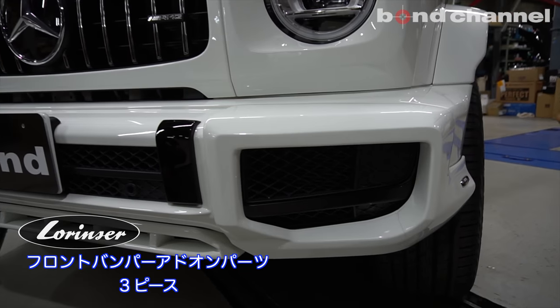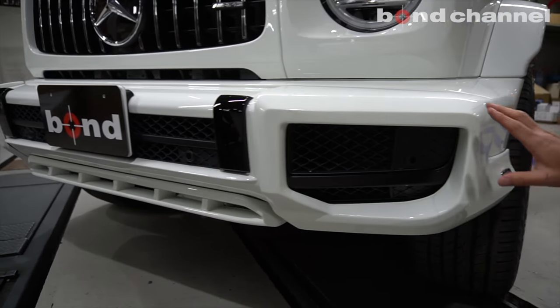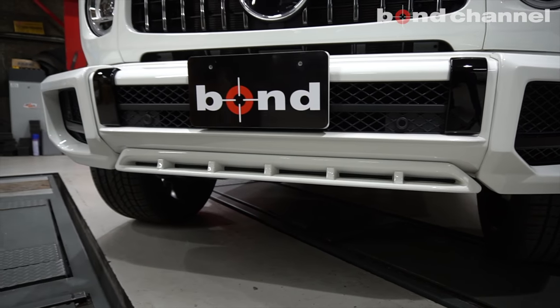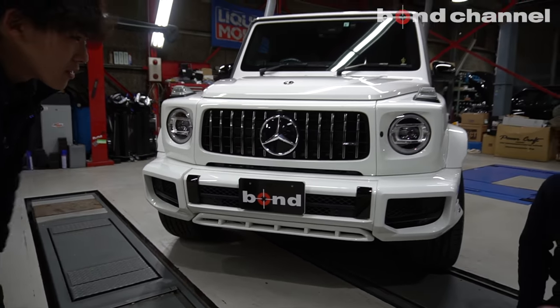アドオンパーツと呼んでますけれども、こちらはロリンザー製です。アドオンパーツはサイド2ピースとセンター1ピース、合計3ピースのセットでフロントアドオンパーツを装着させていただいてます。結構ブラバスとかはよく見ますけど、ロリンザーはまだ少ないですよね。